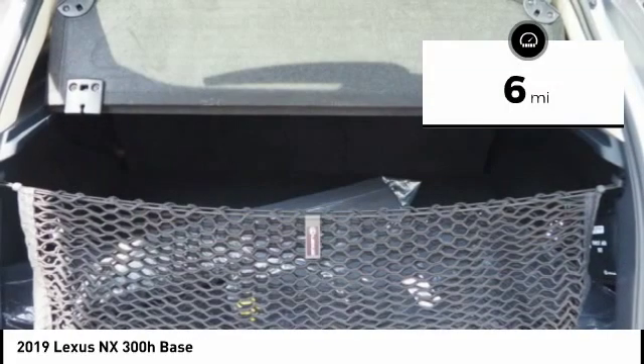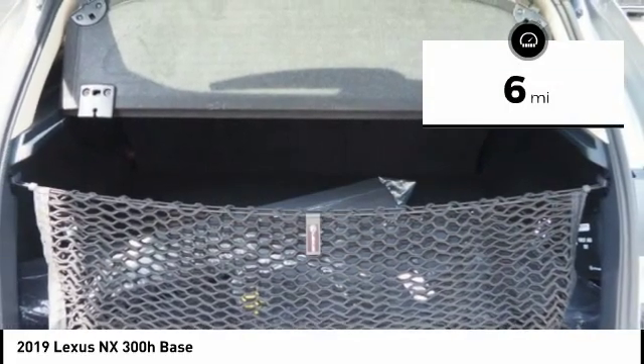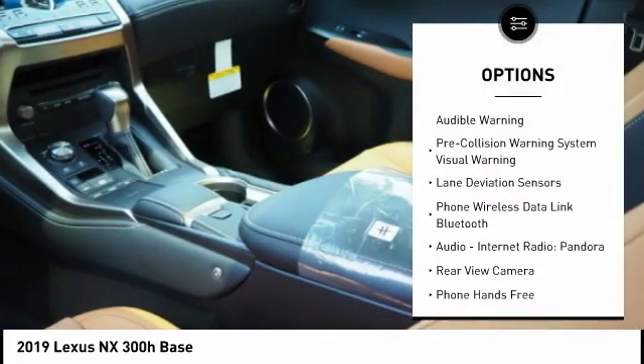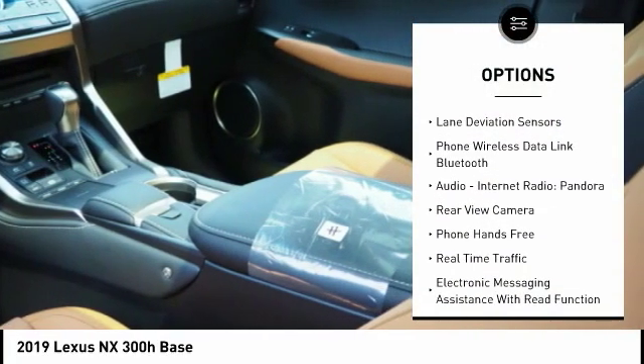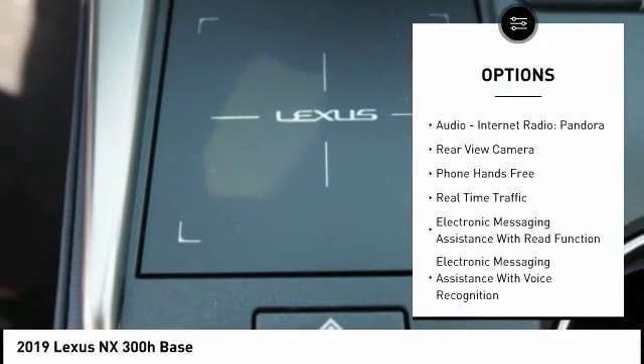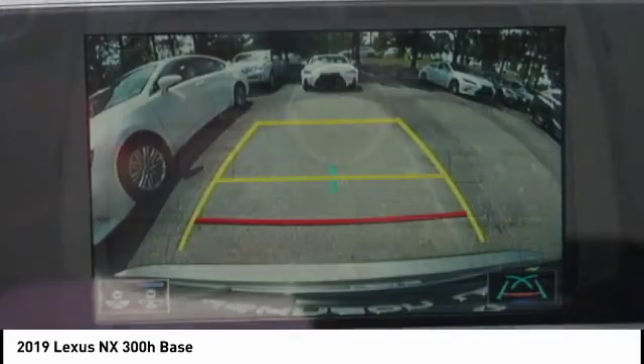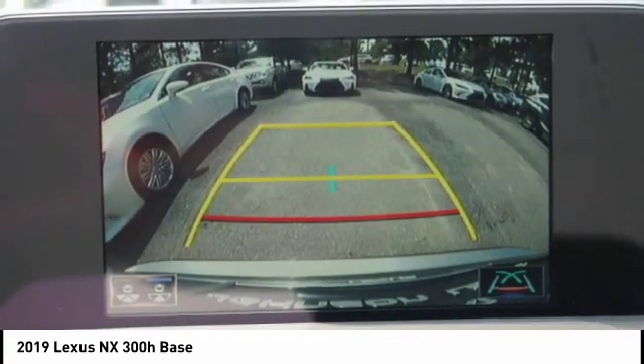This vehicle has less than 100 miles. Here are some of this vehicle's great options: autonomous braking, stability control, traction control, power steering, clock, child safety locks, audio, internet radio, Pandora, power brakes, rear floor mats, airbags, driver, knee.